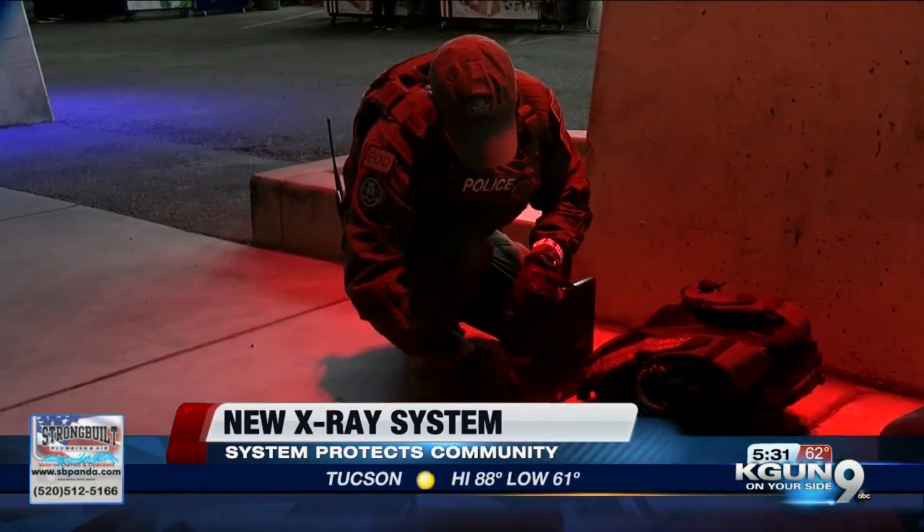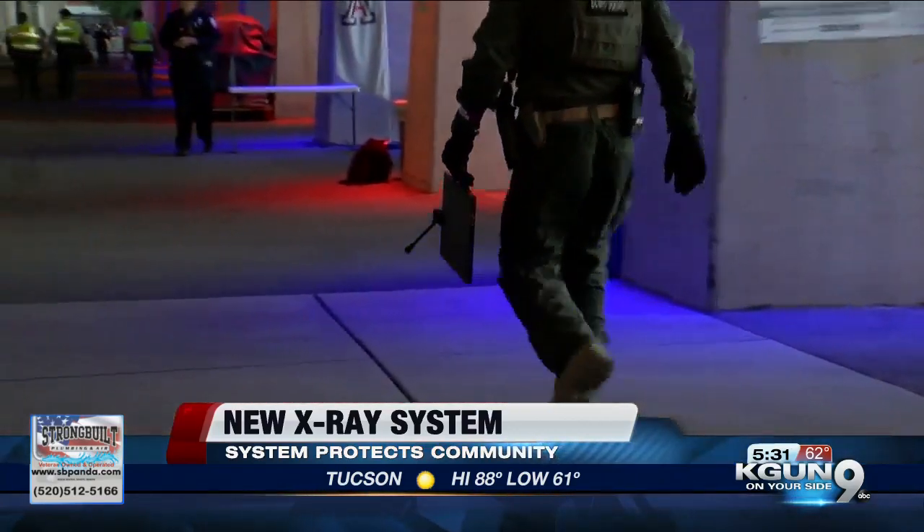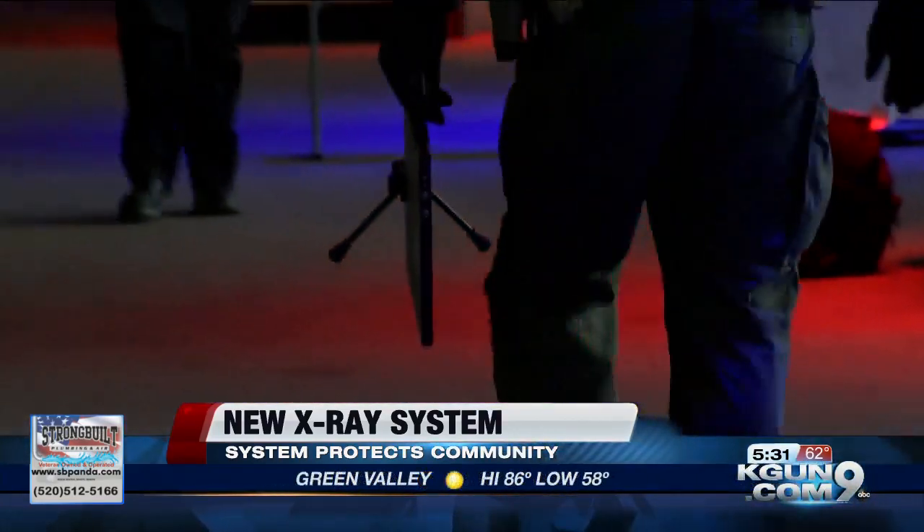Right around 50,000 people come to U of A home football games, and 25,000 to 30,000 actually go to those home basketball games. So you can only imagine the amount of bags, backpacks, and packages that get randomly forgotten or left behind. Every single one of those needs to be checked by law enforcement officials, even if they don't have anything to worry about inside.